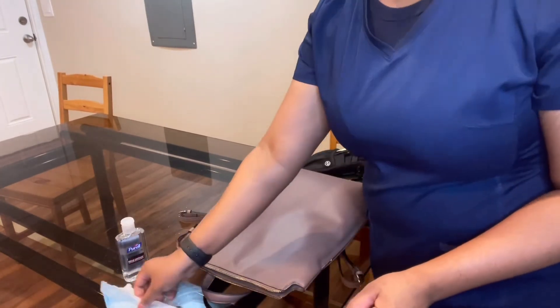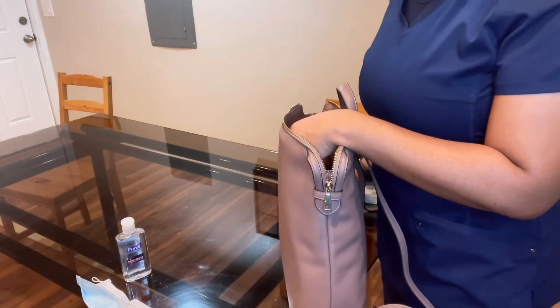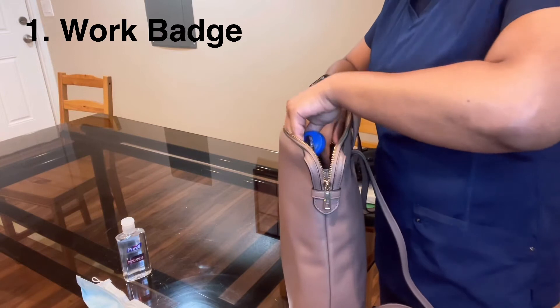I have everything set out already. So this is my bag slash backpack. The first thing you want to have is your badge — I put it in the little pocket of mine.